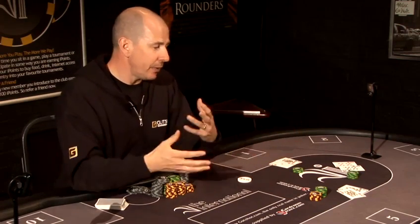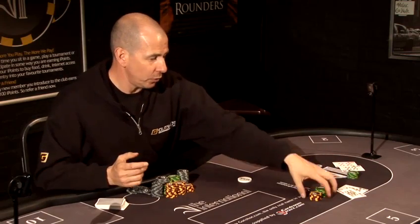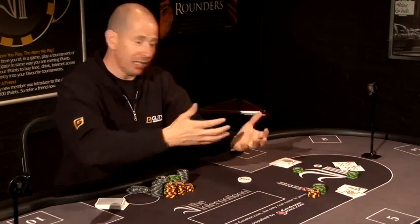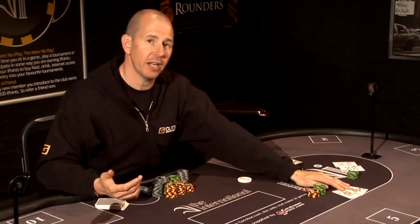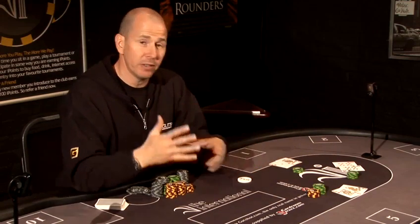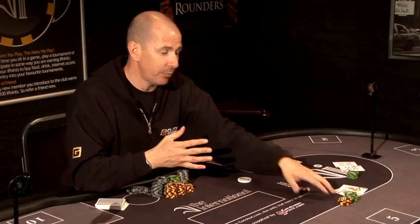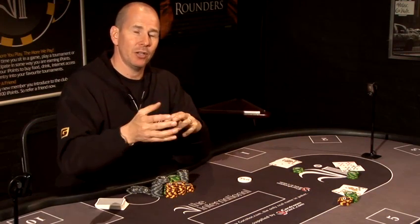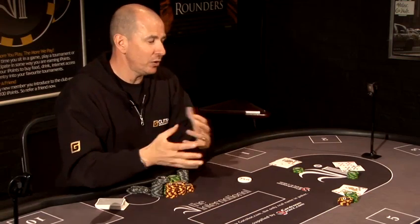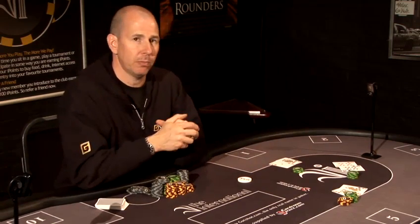So it really depends on what your particular table image is. If you're deemed to be quite an aggressive player and you're moving your chips in, someone's not going to give you the credit for a pair of queens. Whereas if you're quite a tight player — meaning you get involved in very few pots — then moving all in is probably a bad play because you're playing against how you'd normally play. It's always good to give away false information and try to play opposite to how others would expect you to play.